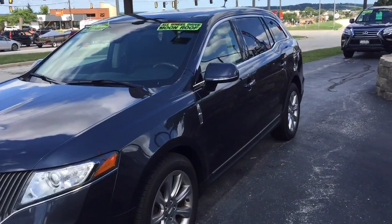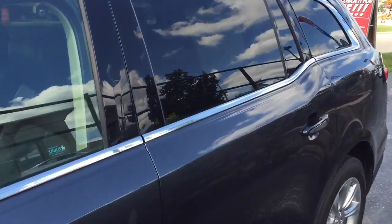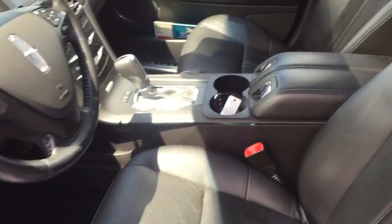Good afternoon, this is Devon with Fouché showing you one of our fresh trades that we just got in. It's a Lincoln MKT. This is going to be a 2013 and it has a lot of nice premium features like your leather seating, you can see there.